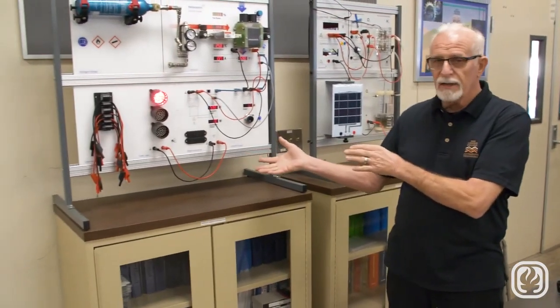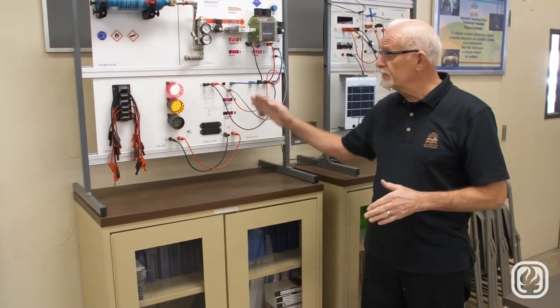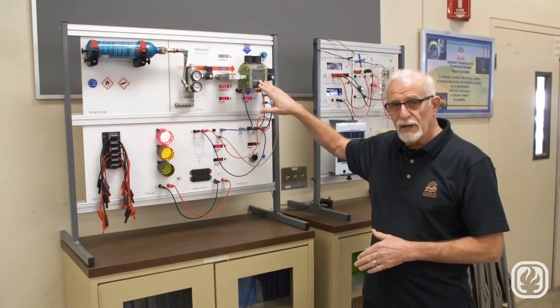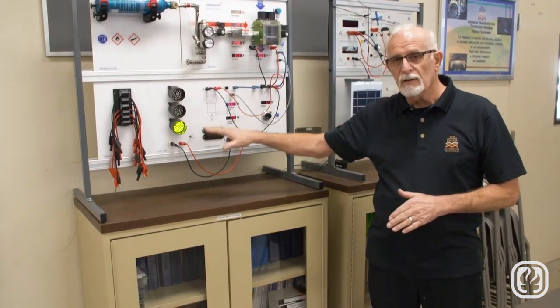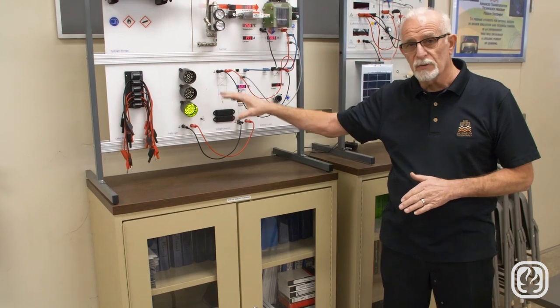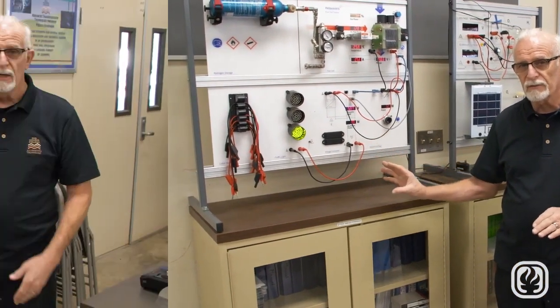From there, students can decide where they want to go with those skills. One option is industry use in the city — this is a traffic light, one of our trainers. The city can now use hydrogen fuel feeding into a fuel cell, generate electricity, and use that to run city lighting, traffic signals, or emergency systems, so we don't have to rely on the grid for emergency service.